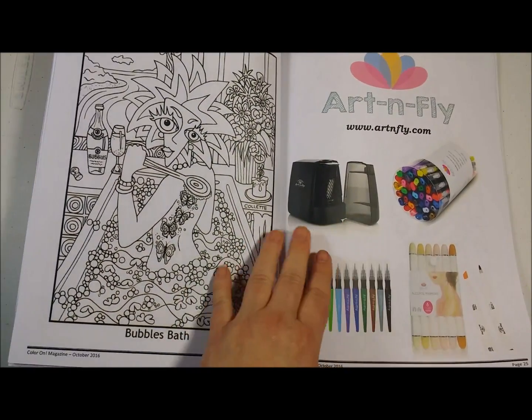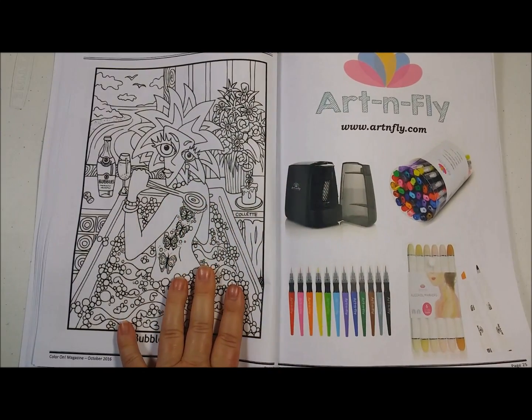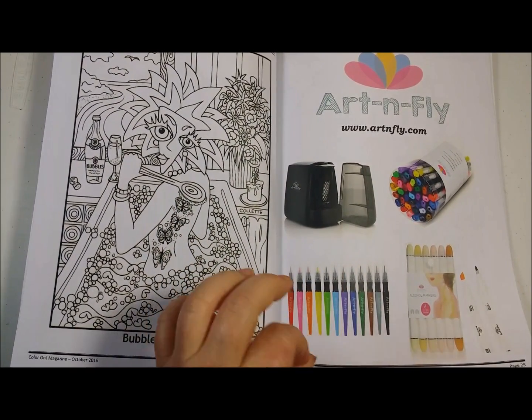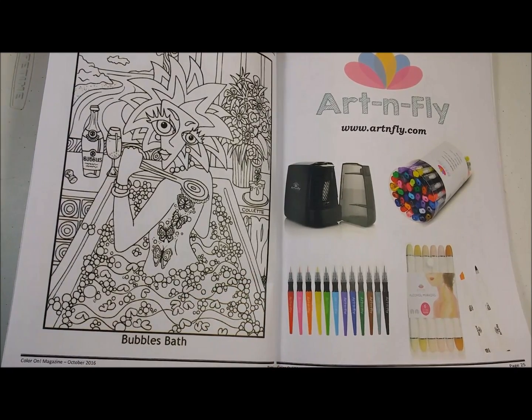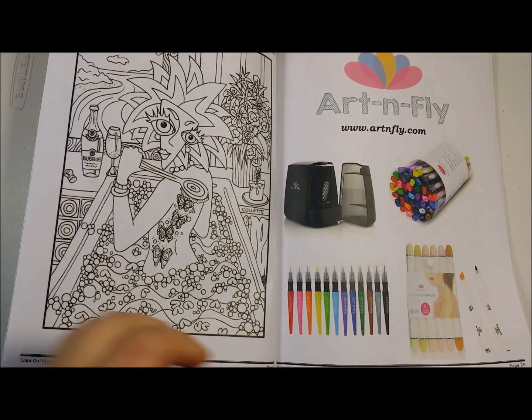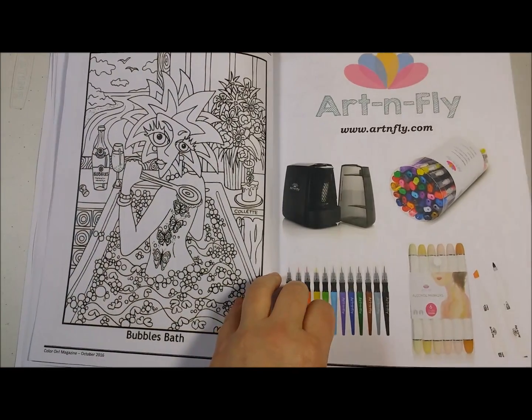Our sponsor this month is Art and Fly. They have some super neat products — I highly recommend you check them out. I have the fine liners. Remember, I'm a marker junkie, and I have several, many, many sets of fine liners. I really like theirs because it has a paintbrush on the other end.